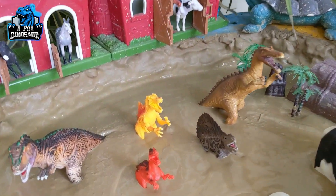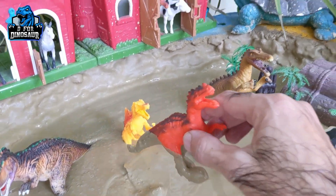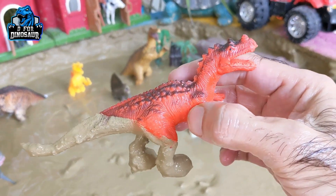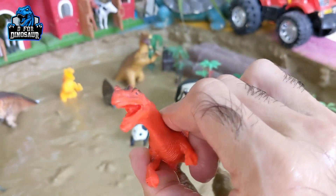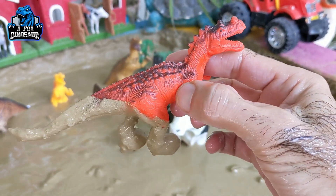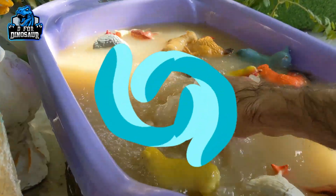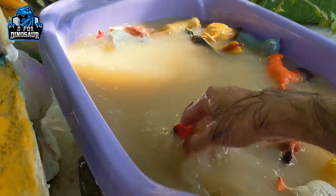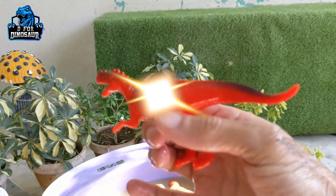Let's check out the next one — we have a velociraptor. This red color velociraptor is awesome, a very famous dinosaur. By diet they are carnivore dinosaurs. Let's watch him. Here we go — velociraptor.